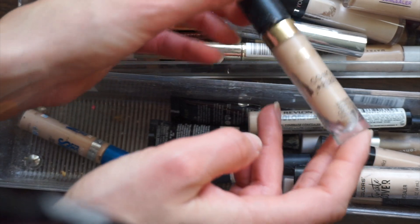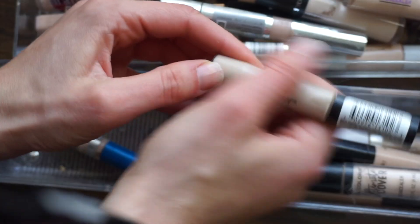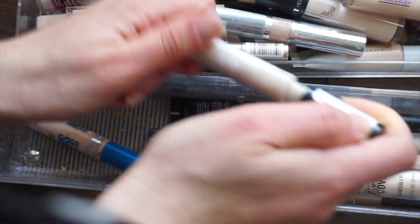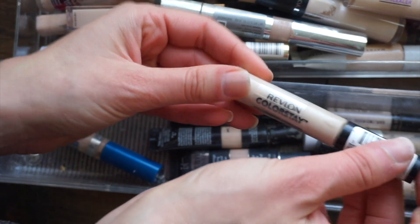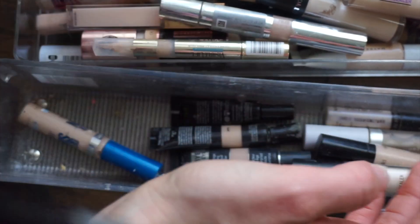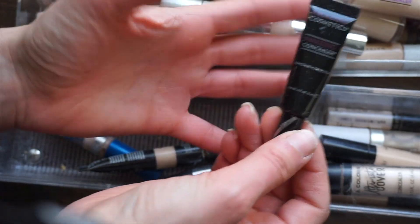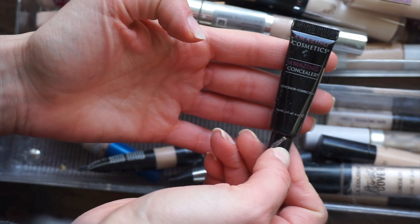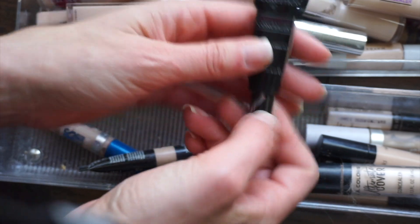This Neutrogena Skin Clearing concealer is old and gross — decluttering. The Milani Conceal + Perfect — I actually really like this concealer, but look how separated and nasty that is, so we're going to let that go. The Revlon ColorStay Full Coverage concealer — not my favorite, but maybe I'll hang on to it for drugstore reference. The Amazing Cosmetics concealer in shade Fair is a very thick concealer; I'll hang on to it.